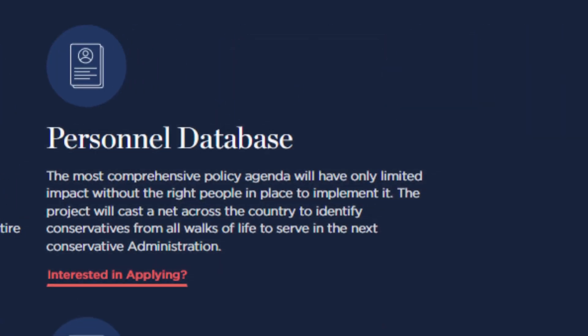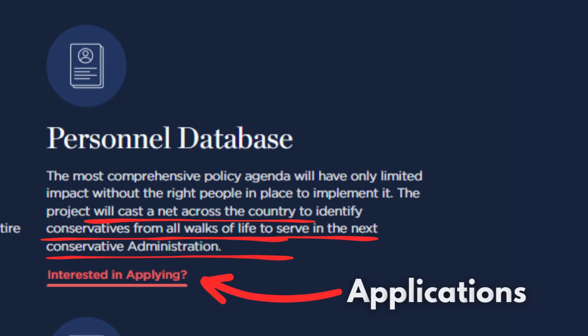The next pillar is the personnel database, which ensures that the roles of the administration are given to the right people. According to their website, the project will cast a net across the country to identify conservatives from all walks of life to serve in the next conservative administration. The personnel database also allows people to apply from now for these administrative roles.